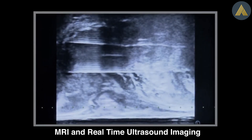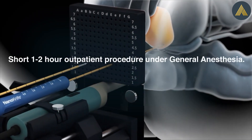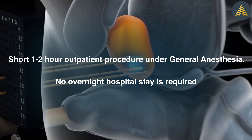MRI and real-time ultrasound imaging confirms precise and customizable targeted treatment throughout the procedure. The short one-to-two-hour procedure is performed under general anesthesia in an outpatient center. No overnight hospital stay is required.